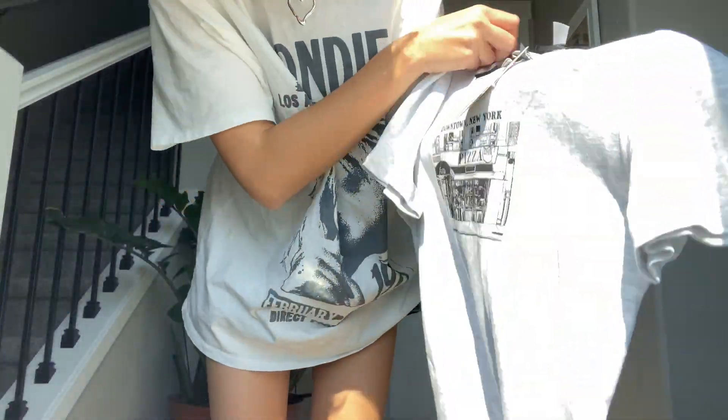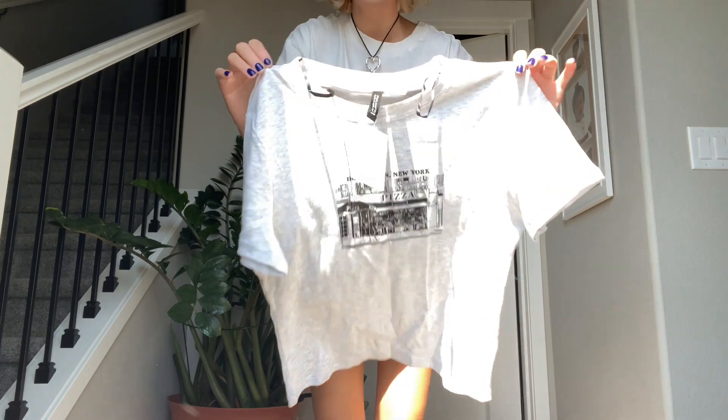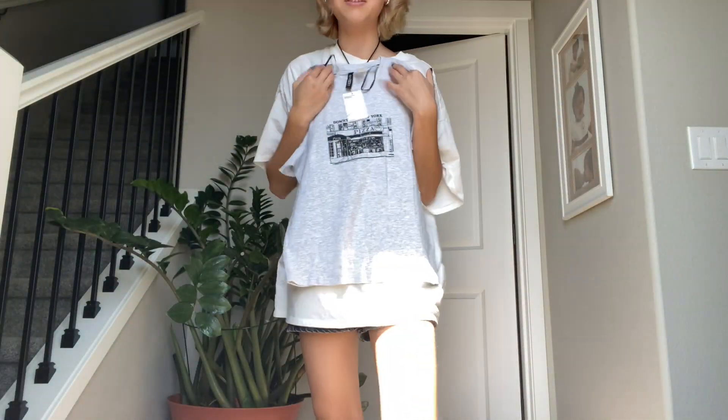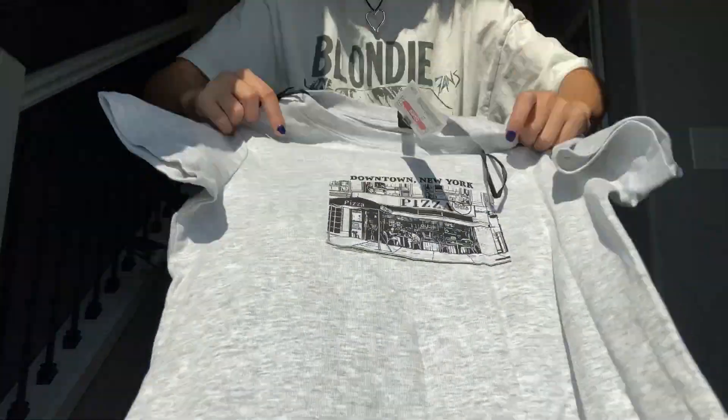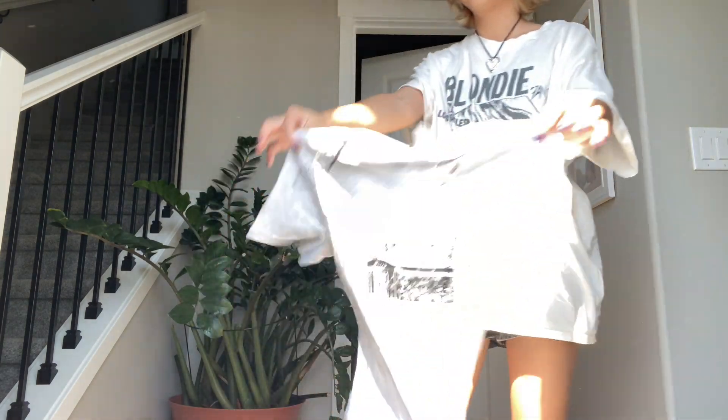H&M has a lot of Brandy Melville dupes. I wouldn't say they're Brandy Melville, but they kind of give off the vibes and they are so much cheaper. This shirt was on sale for $6 and it's so cute — it says 'Downtown New York Pizza' with a little store graphic, and I just love the vibes of it. Like for $6 — 40% off is $6 — what a steal.